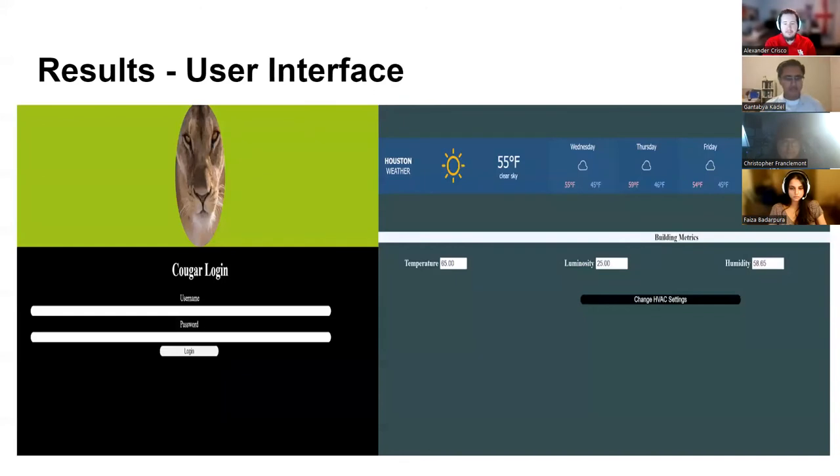The following shows the results for our web application. On the left-hand side is what an end user will see when trying to access our website. They must log in to then see the home page, which shows the weekly weather forecast for Houston as well as the internal metrics for the building.